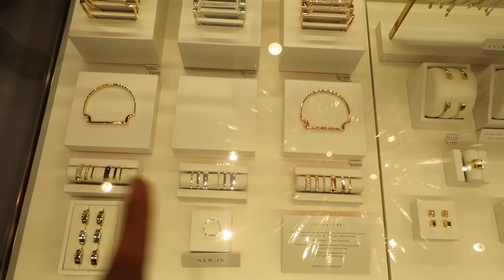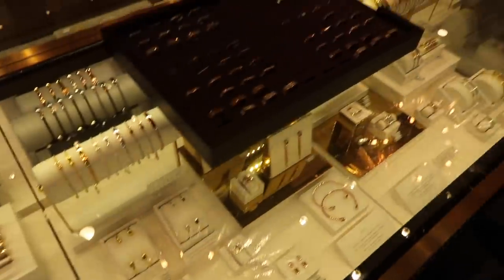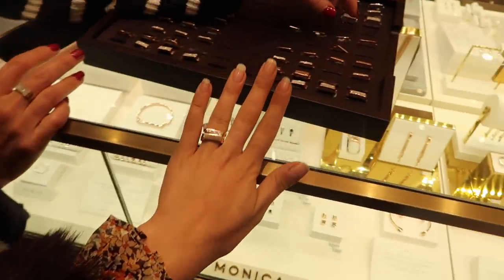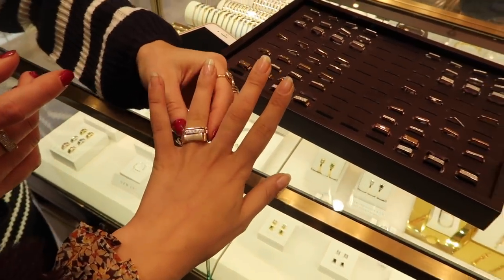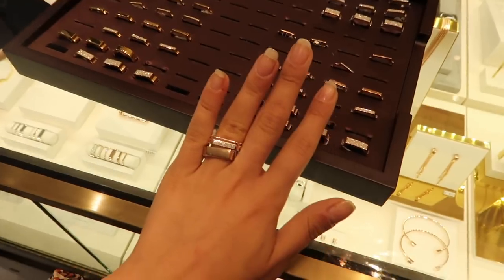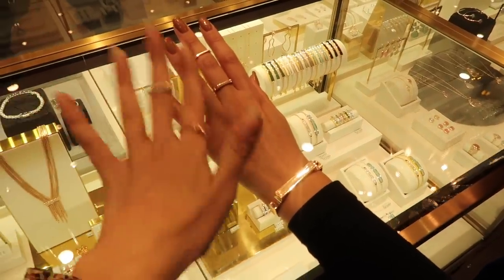We are now looking at the signature collection. I have one of the rose gold bangles, but they've recently introduced matching rings as well. You can basically customise it to whatever you want and mix finishes too. That is really pretty - I love the rose gold. This is matching stacking goals: the bracelet, the midi ring, the actual ring. I love this look.